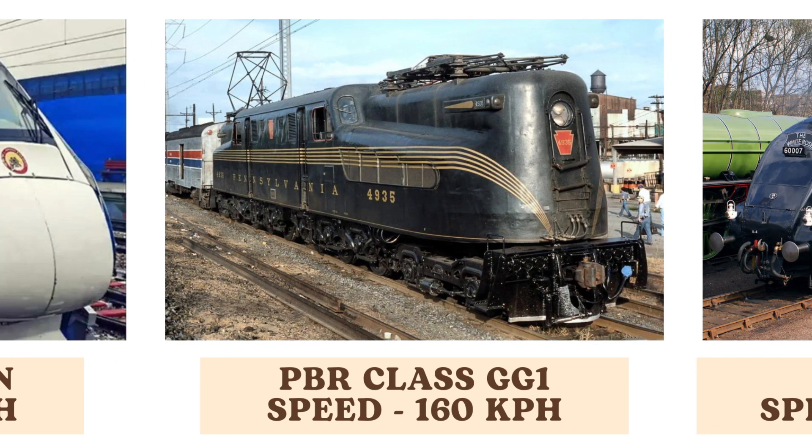The PRR Class GG1, an electric locomotive, achieves a top speed of 160 kilometers per hour. Known for its distinctive design and powerful performance, it was a staple of American railroads, particularly in the northeastern United States.